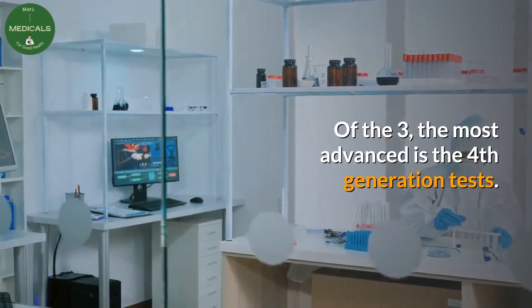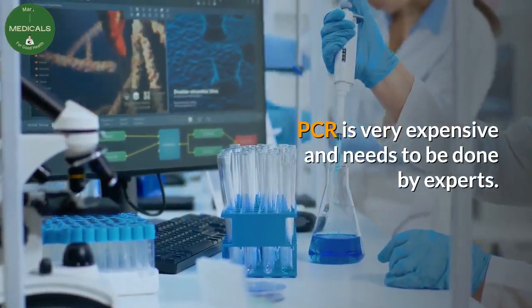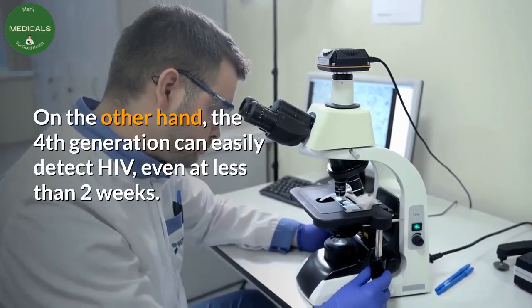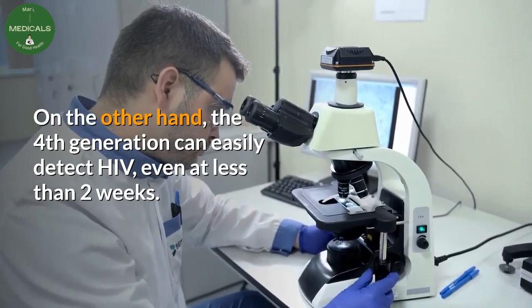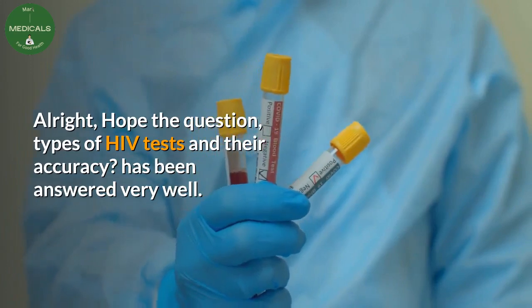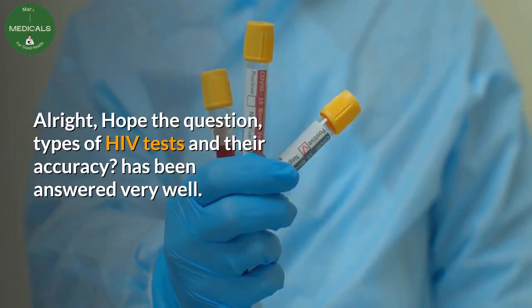Question five: what is the most advanced HIV test? Of the three, the most advanced is the fourth-generation test. PCR is very expensive and needs to be done by experts. On the other hand, fourth-generation tests can easily detect HIV even at less than two weeks. The question of types of HIV tests and their accuracy has been answered.